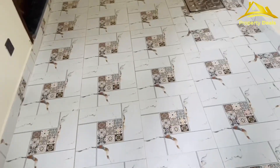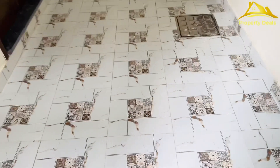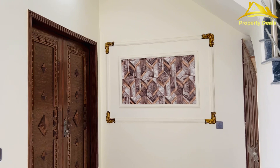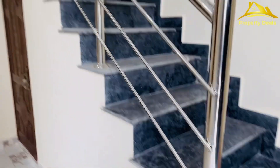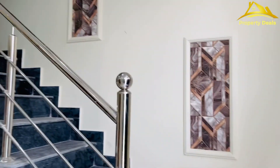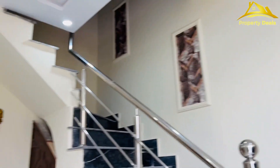We've entered the garage. This is a small garage. You can see a small car and the wallpaper. You can also see the stairs from the garage.